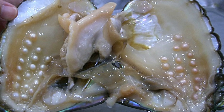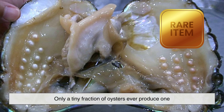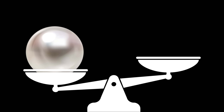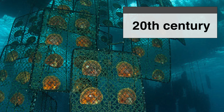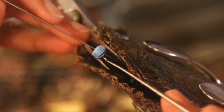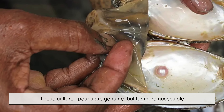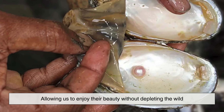Despite their beauty, naturally formed pearls are extremely rare. Only a tiny fraction of oysters ever produce one, and even fewer yield the perfect gems prized in jewelry. This rarity once made pearls more valuable than gold, sending divers into dangerous waters in search of them. In the 20th century, however, pearl cultivation changed everything. By inserting a small bead or tissue into a mollusk, farmers could trigger the same natural process of coating with nacre. These cultured pearls are genuine, but far more accessible, allowing us to enjoy their beauty without depleting the wild.